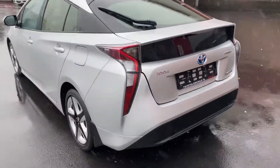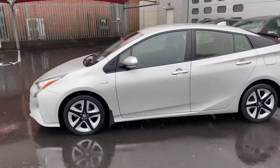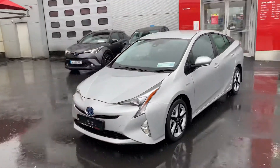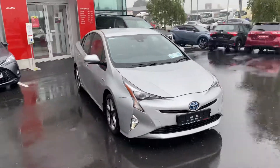This 2017 Prius luxury comes with a year's warranty and a year's roadside assistance. It's in a low tax bracket of €170 per year and is now available to view at Teo Longwell.